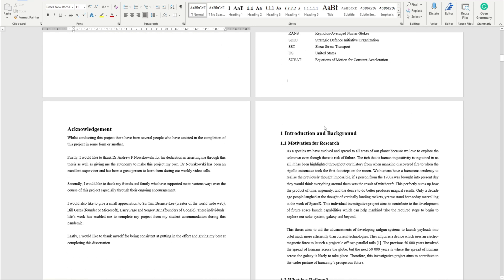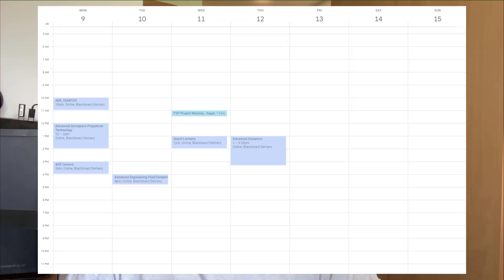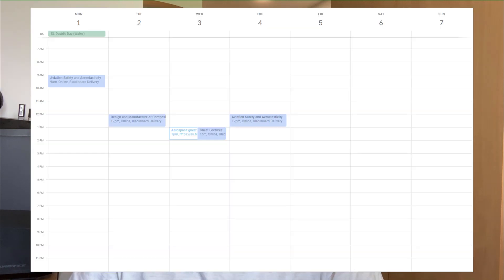Now we've reached fourth year — the current year I'm in. One of the biggest aspects of fourth year is your final year project and dissertation, which takes most of your time. Because of that, the university doesn't have many taught subjects in your final year. In my first semester of fourth year I only had three subjects, and in my second semester I have two subjects, so contact hours are much less than in your first three years.